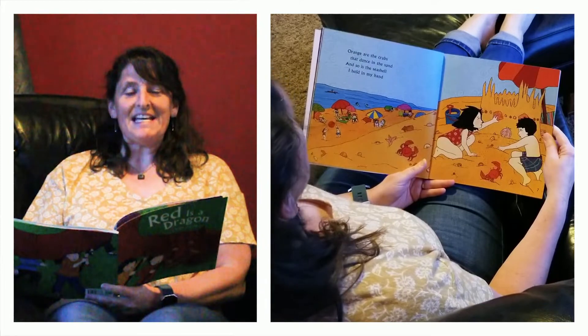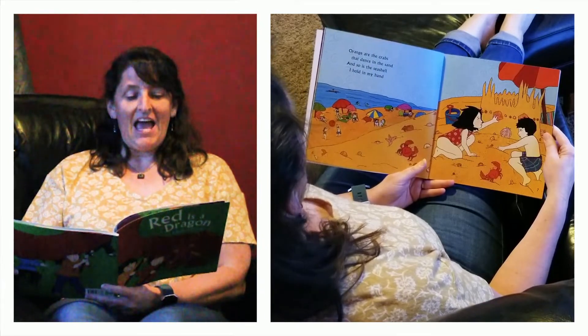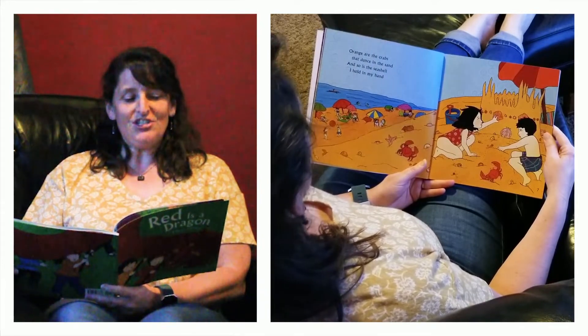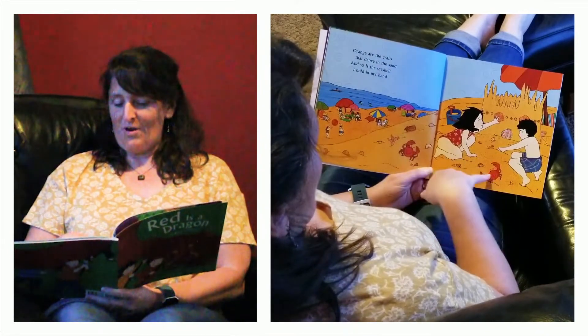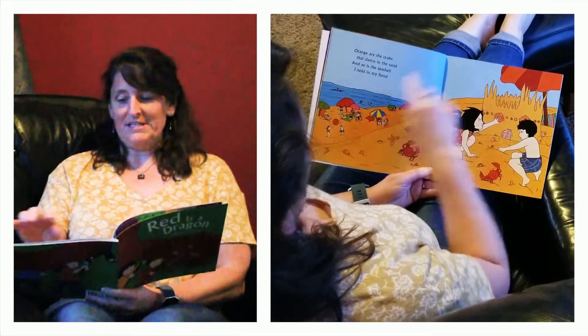Orange are the crabs that dance in the sand and so is the seashell I hold in my hand. Look, she's got a seashell and here's the crabs — the beach and everybody's having fun.